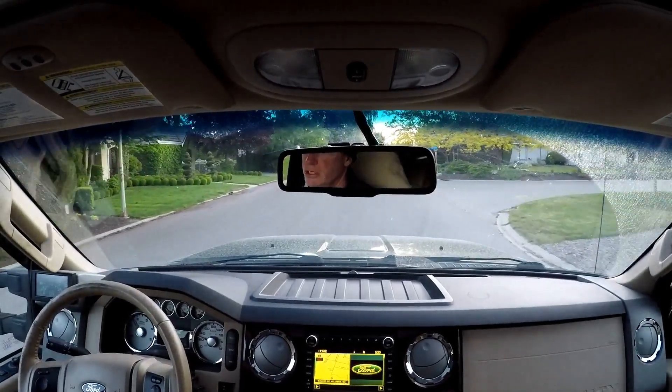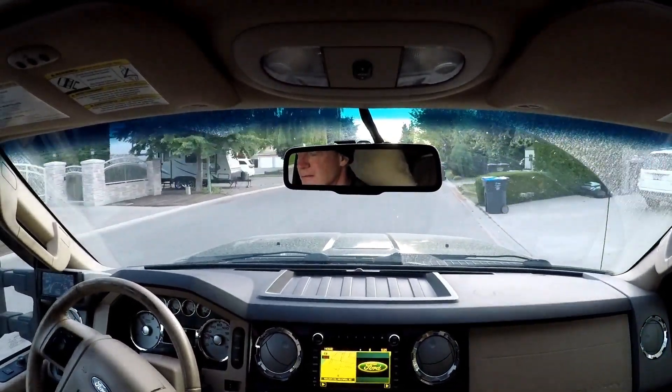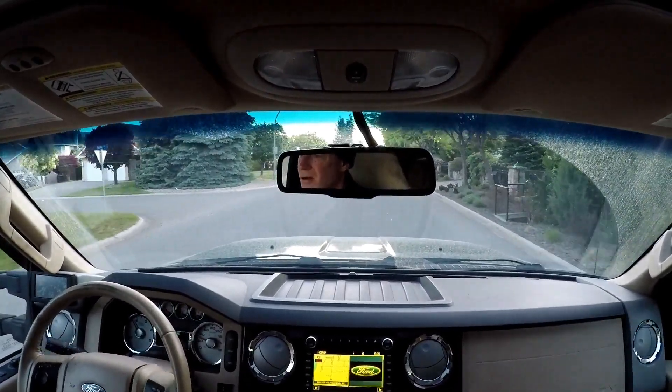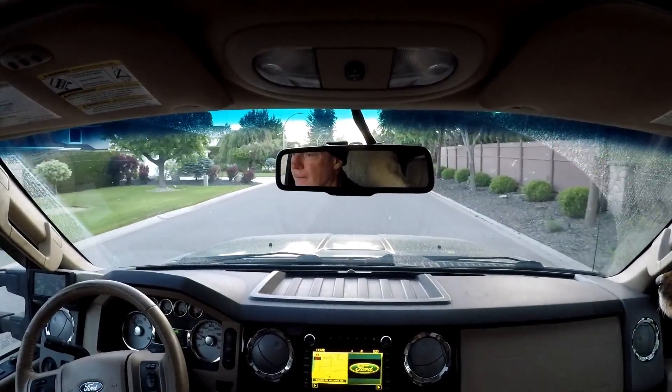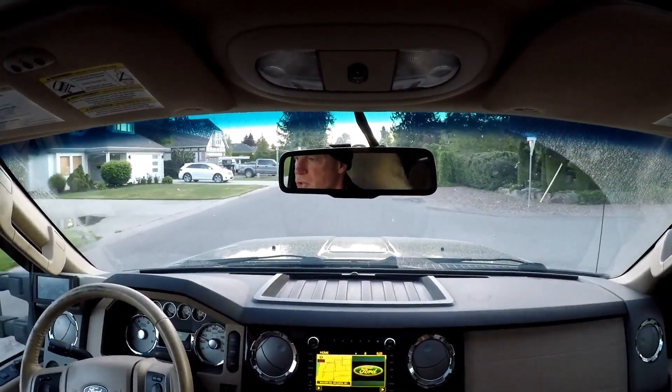I've changed the fuel filters, I've changed the air cleaner, I've checked for boost leaks — all the normal things you would do — but that's not it.